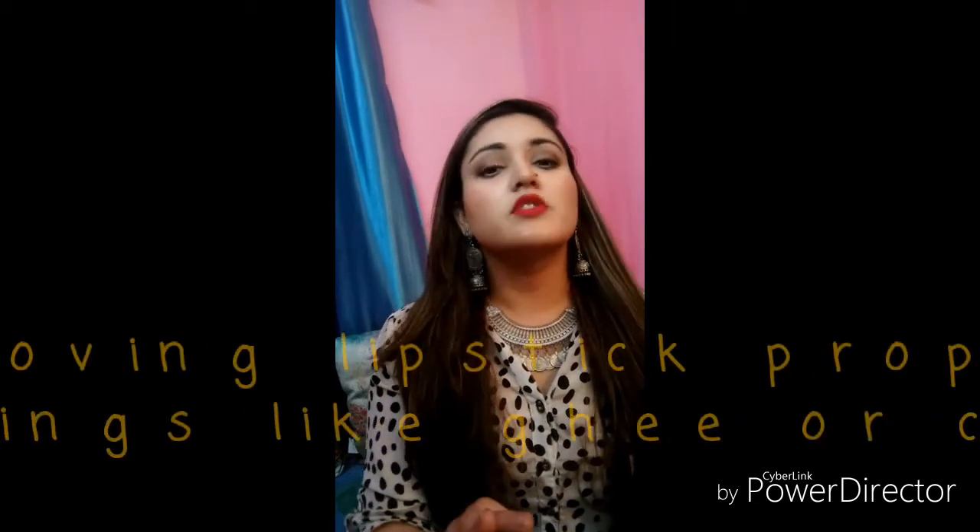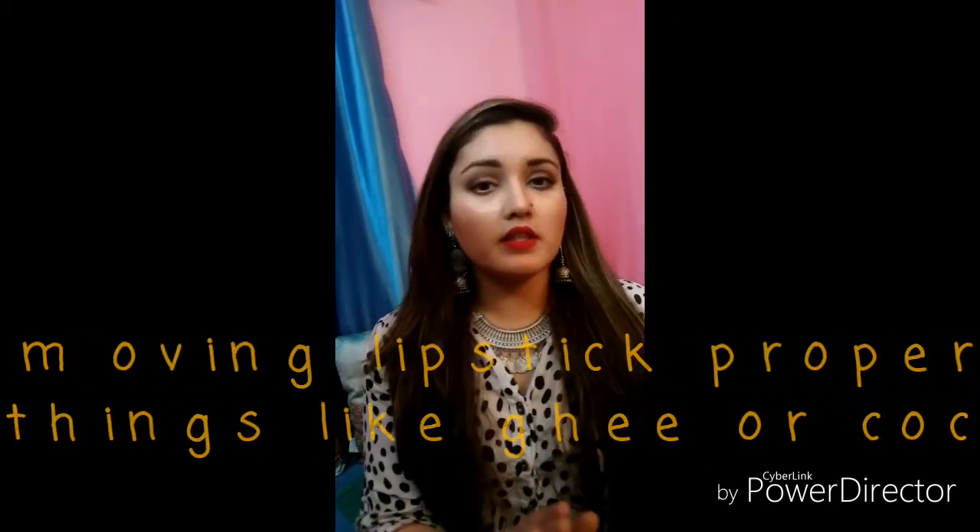Make sure you remove all makeup from your lips completely. If you do it regularly and correctly, you will see results. I recommend removing lipstick at night 100%. Afterwards, I suggest using ghee or oil — that is the best. If not available, you can use petroleum jelly.